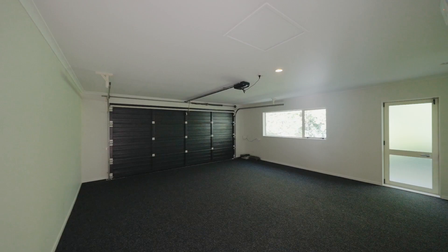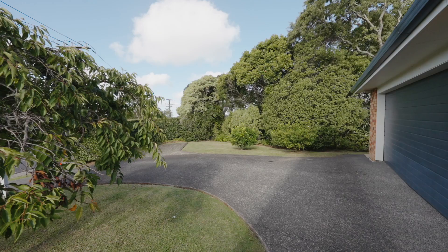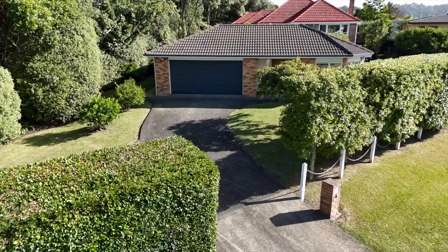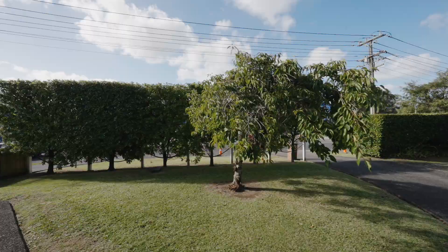An internal access garage with new carpet ensures secure off-street parking and meets your storage needs. Mature trees grace the outdoor space, providing a natural screen for privacy, and the lovely lawn invites enjoyment without the burden of endless mowing.